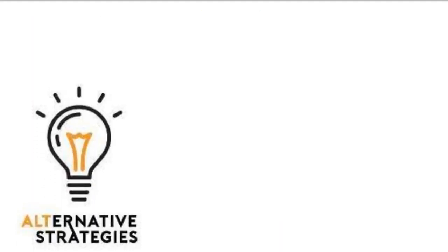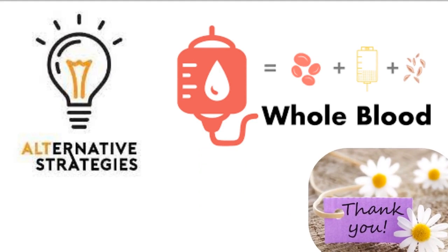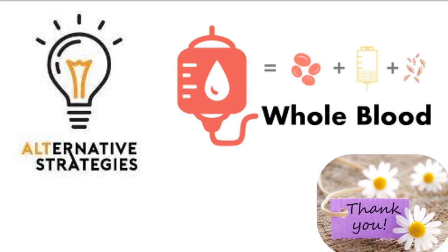An alternative strategy for resuscitation is whole blood, which is standard of care in the military and is gaining popularity in civilian centers.